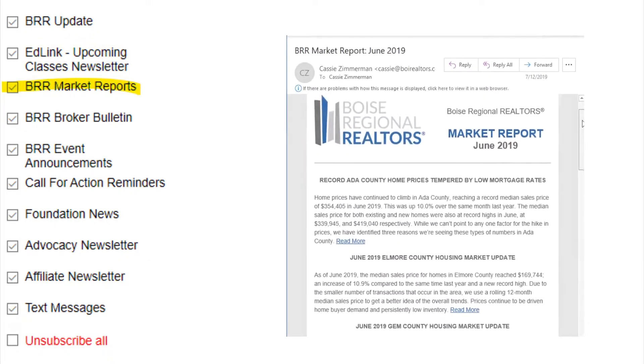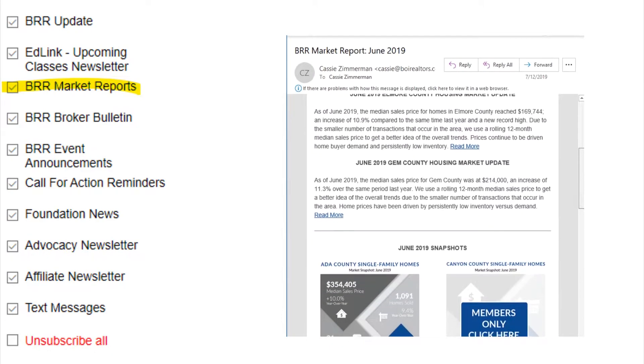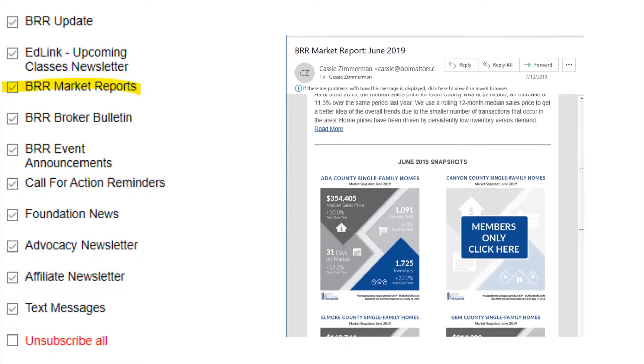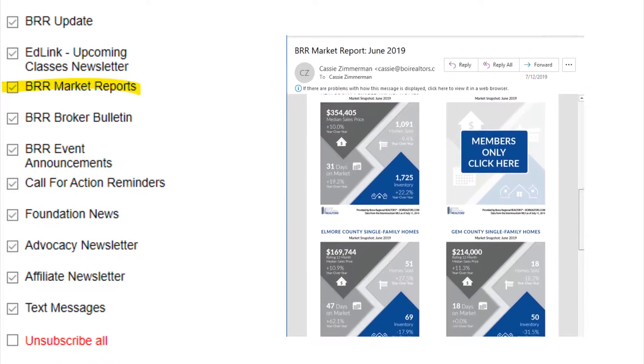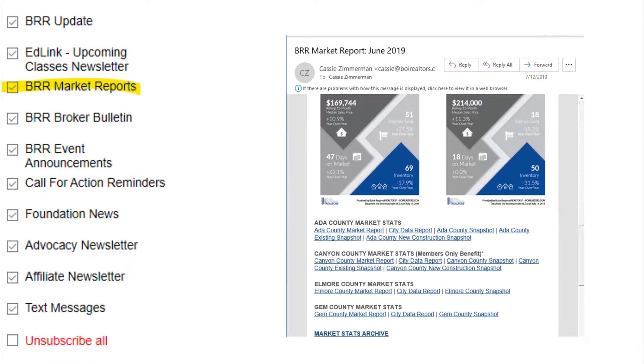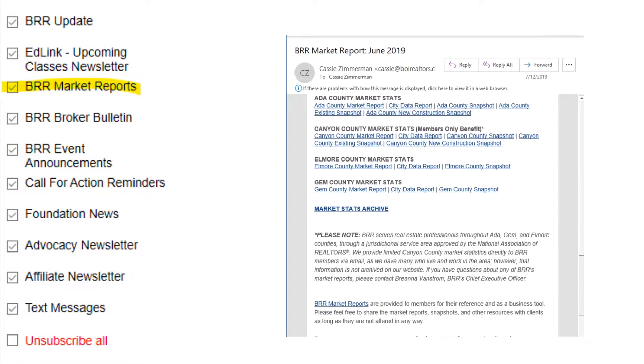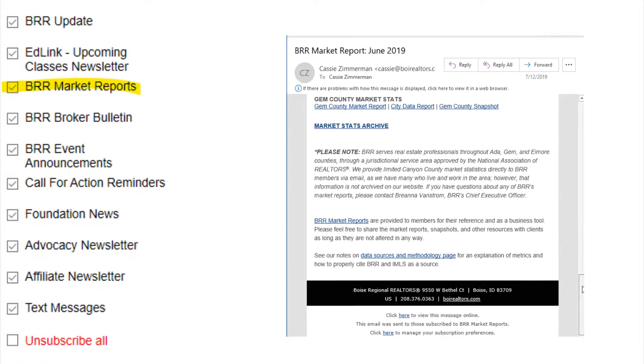And then there's the fan favorite — the BRR Market Reports, sent on the 12th of every month, unless the 12th falls on a weekend. This email includes links to our monthly market reports, graphics, and analysis. Since Canyon County reports and graphics are member only, this is the only place you'll find links to those. So make sure you're subscribed.